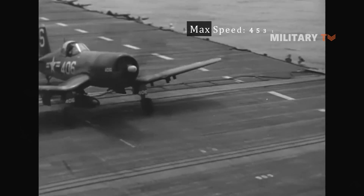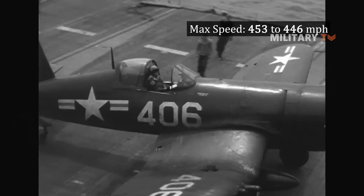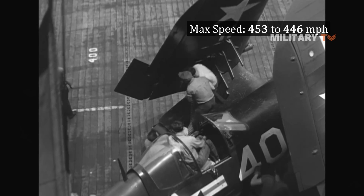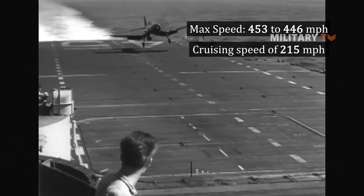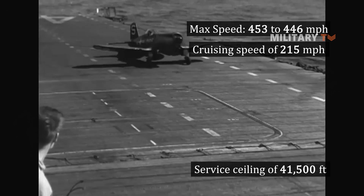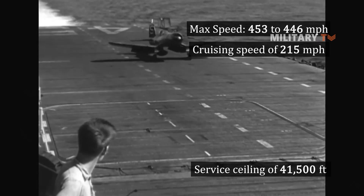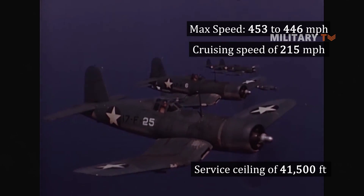The F4U was able to reach a maximum speed of 453 to 446 mph at 26,200 feet, with a cruising speed of 215 mph and a service ceiling of 41,500 feet. These made the F4U Corsair the first American fighter to exceed 400 mph and the first to have a 2,000-horsepower engine.